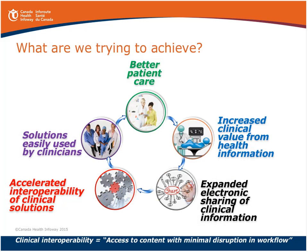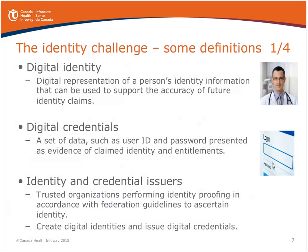As we were preparing the paper, we recognized quite a few challenges with regards to definitions in the space of federated identity management, so the beginning of our paper presents definitions we'd like to summarize. The first being digital identities — essentially a representation of a person's identity information used to support the accuracy of future identity claims. My digital identity in a professional context is very different from my digital identity in an online gaming context.